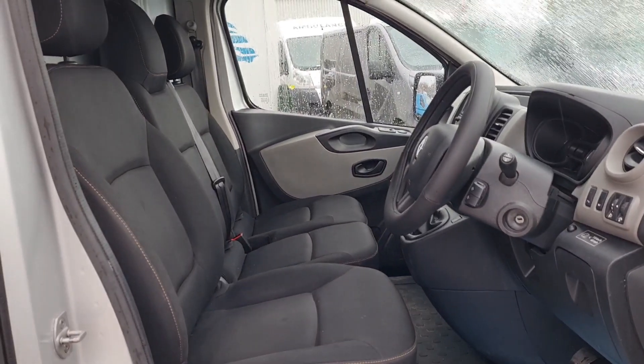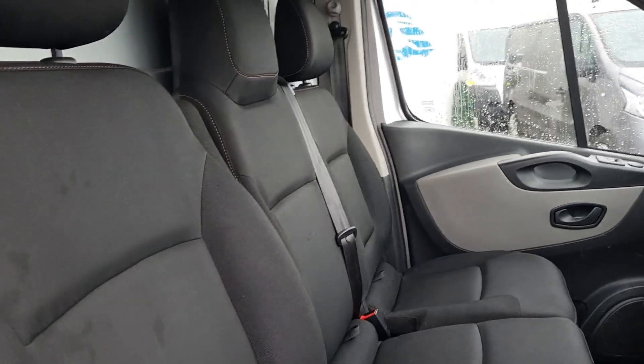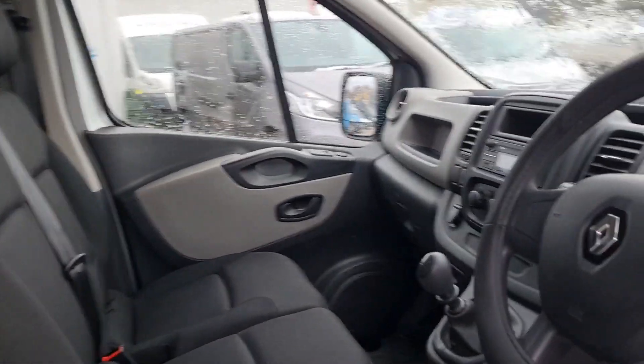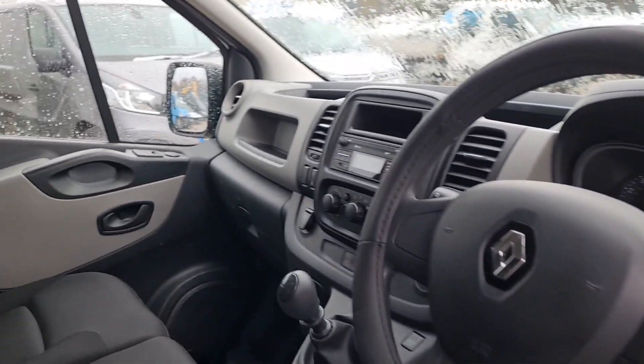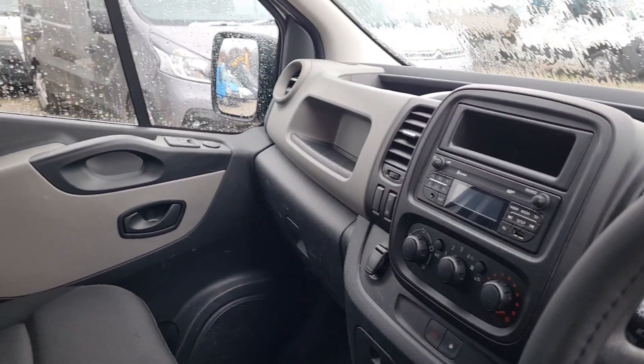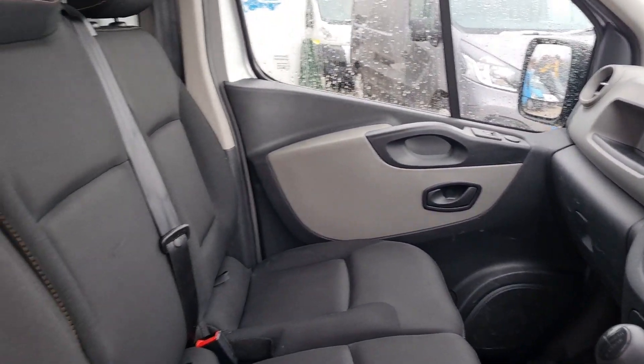Inside is clean and tidy. Got your three seats up front — no rips, no tears, no unwanted smells. Power windows, power mirrors, Bluetooth, and the all-important air conditioning too. Six speed box, eco stop-start. It's a clean, tidy van — let's have a look at the rear.